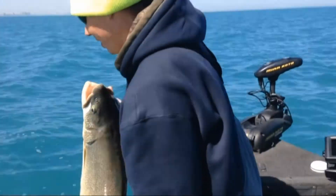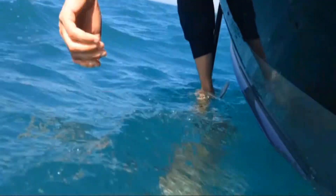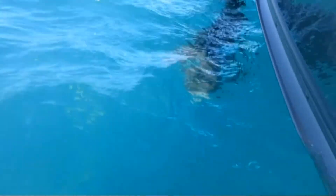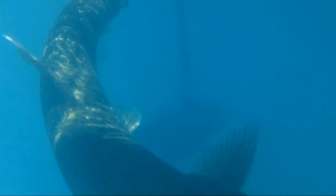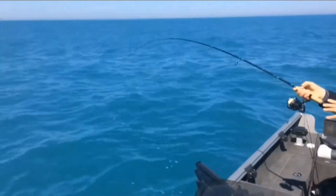Alright, here we go Bobby. Release him. Here we go — here's another lake trout. Here we go. There's another lake trout here, it's about speed.